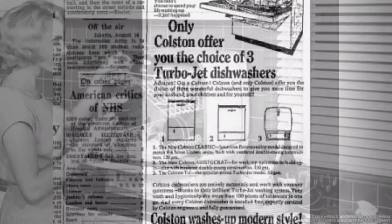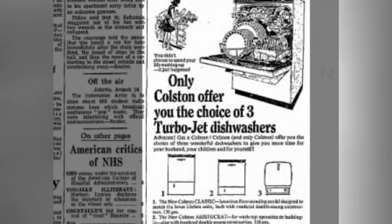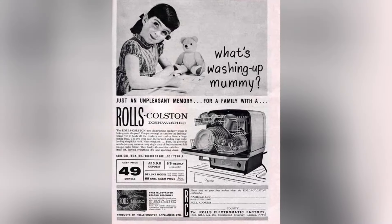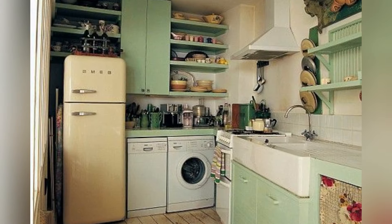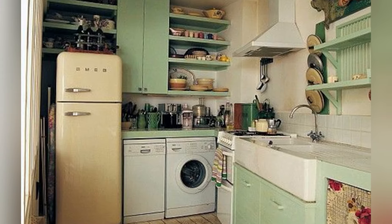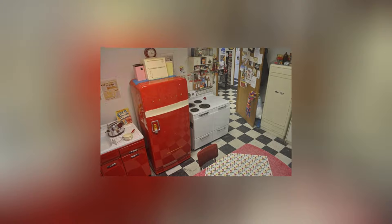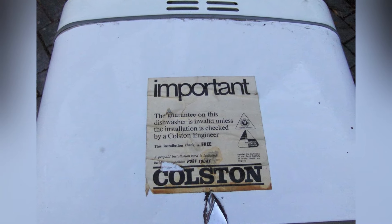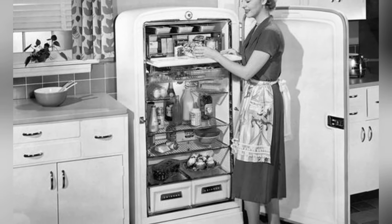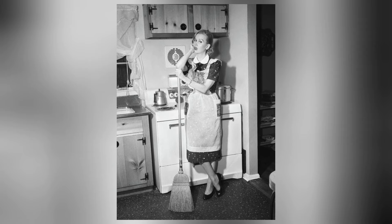The operation of the Colton dishwasher wasn't the fastest, requiring some patience and several separate washing cycles. However, its compactness and efficiency made it very attractive to those who valued every square inch of their space and couldn't accommodate a large and bulky dishwasher. The Colton dishwasher became a symbol of the time when innovation and technological progress led to the creation of unique and amazing devices that contributed to people's everyday lives.